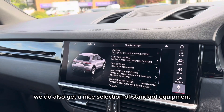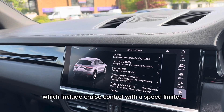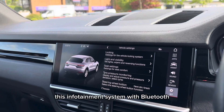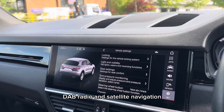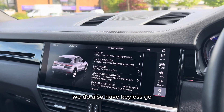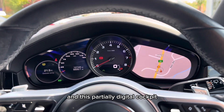We do also get a nice selection of standard equipment on this Cayenne, which includes cruise control with a speed limiter, this infotainment system with Bluetooth, DAB radio and satellite navigation. We do also have keyless go and this partially digital cockpit.